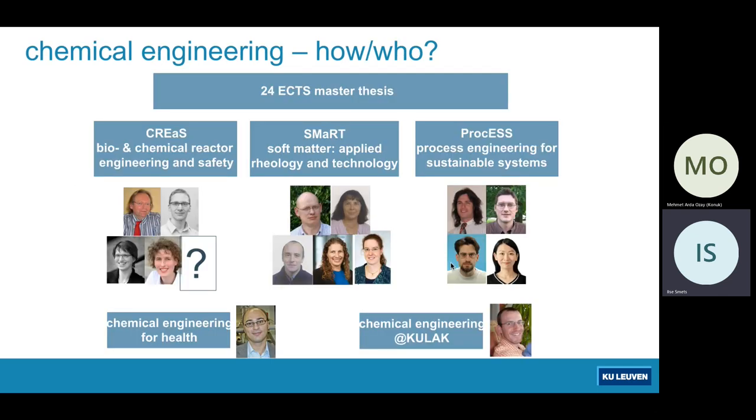If you look at the people who will guide you along the path towards becoming a chemical engineer, you will see that divided over the three divisions there are a lot of young people — I call myself also still young — with a nice spread of nationalities and gender. We are very proud to have a strong force of professors and faculty who will guide you, either based in Leuven or in Kortrijk.